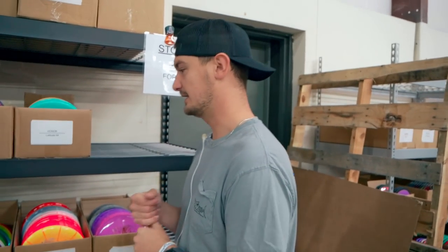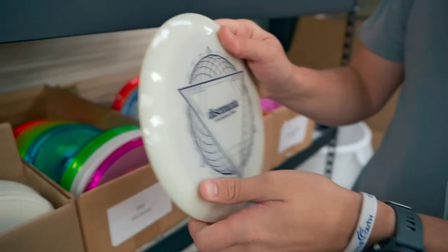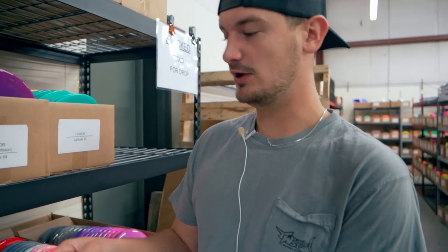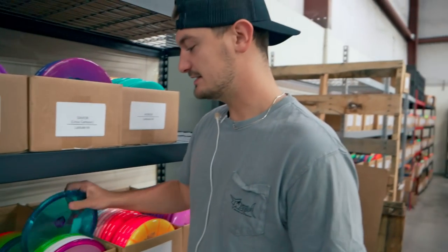Some cool stuff from Disc Mania just hit the site. Going left to right - first, some Enigmas for the Disc Mania Open. These are in what they're calling Lumen plastic, which I'd imagine means glow. Very good feeling plastic for the Enigma.